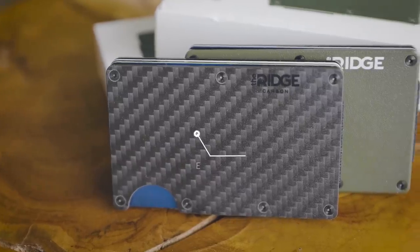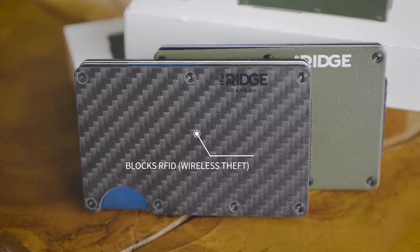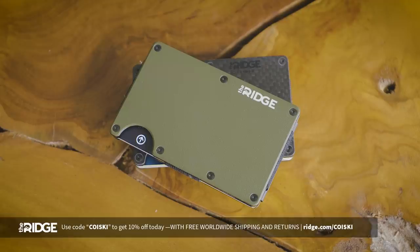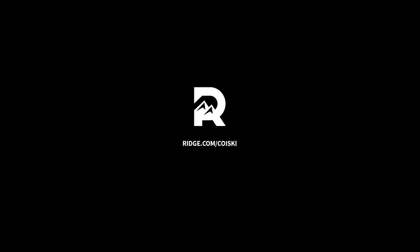I really like it. It simplifies what I carry around, but don't take my word for it. Listen to their 30,000 five-star reviews. Get 10% off today with free worldwide shipping and returns by going to ridge.com/koyski and use code koyski. Link in description.